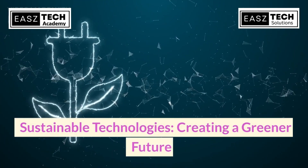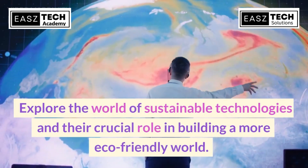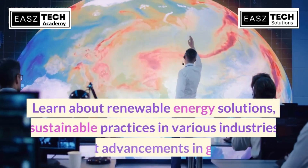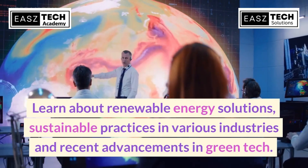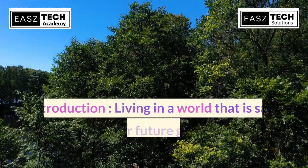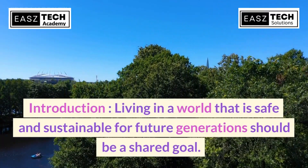Sustainable technologies are creating a greener future. Explore the world of sustainable technologies and their crucial role in building a more eco-friendly world. Learn about renewable energy solutions, sustainable practices in various industries, and recent advancements in green tech. Join us in contributing to a more sustainable future.